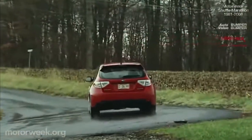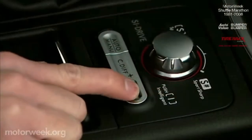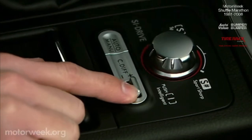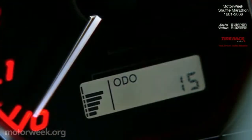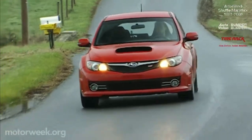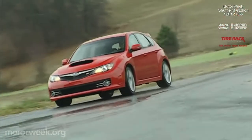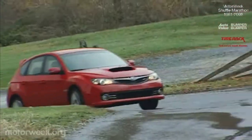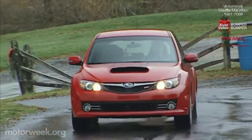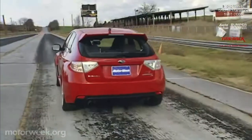Like the race car it emulates, you can fine-tune the performance of the STI to taste. The center differential now has nine settings, including six manual points to vary the front-to-rear torque split. A helical gear-type limited-slip front differential and a torsion limited-slip rear adjust power side-to-side. You can also set the level of electronic stability intervention or just turn it off. Then there is SI Drive, which varies throttle response.